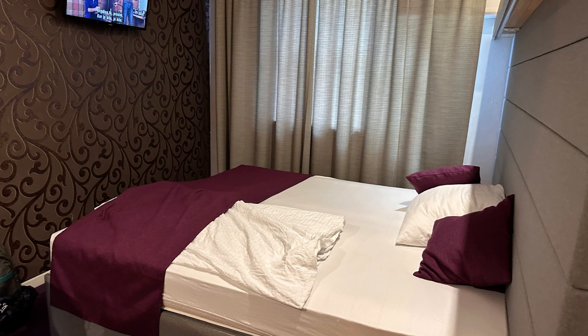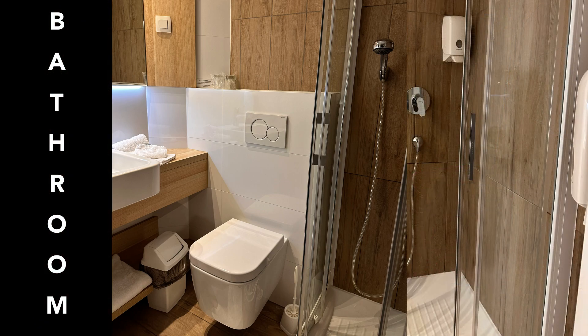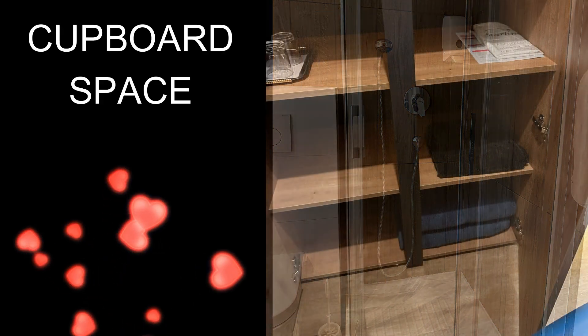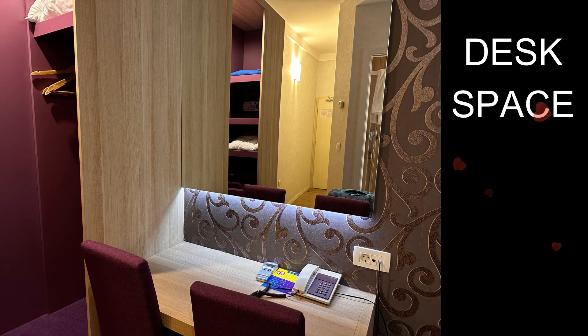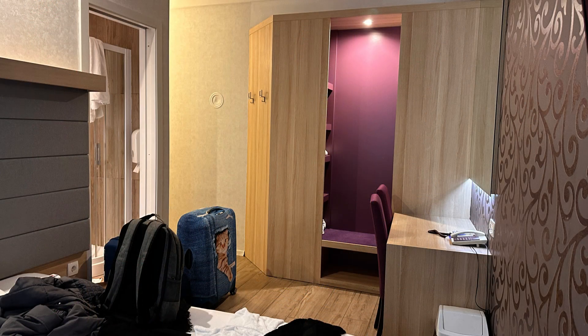My room consisted of a double bed, very comfortable, a TV, a great clean bathroom — everything you need. Also heaps of space; I didn't need all this space, but it's there. There's a desk as well, so if you're a writer or you do paperwork when you're away, like I do, you've got that covered too.